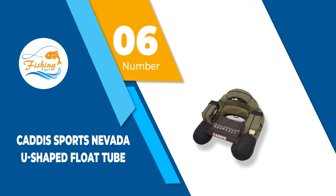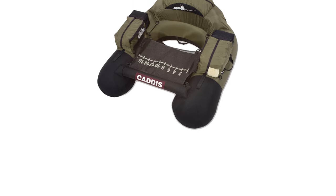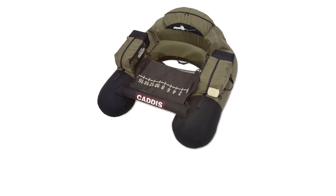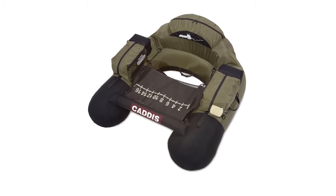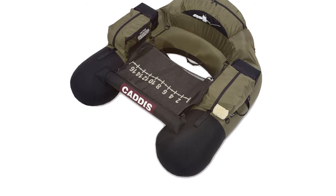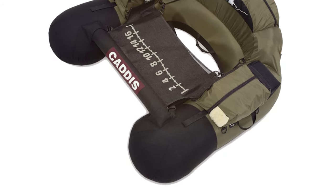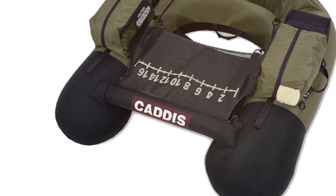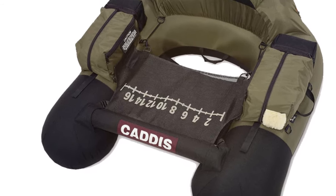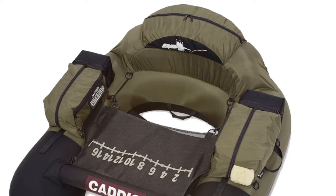Number 6: Katis Sports Nevada U-Shaped Float Tube. This U-shaped float tube is made with the highest-grade nylon material, and U-shaped float tubes are considered to be sturdier and more balanced even during waves. This model has a 225-pound maximum weight capacity and a rougher Cordura material bottom that resists punctures. A stabilizing rod in the center prevents capsizing, and the front has several compartments while the back has three rod and bait storage compartments. It is easy to carry thanks to its compact size, and the rear valve ensures quick inflating and deflating.